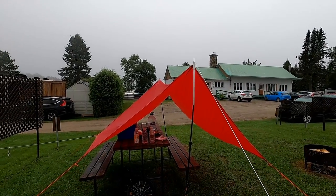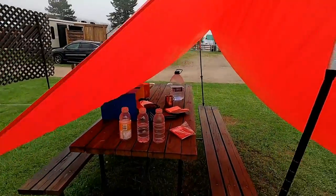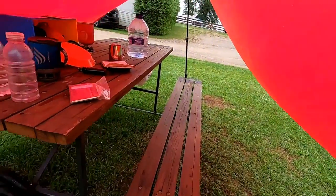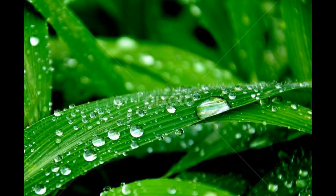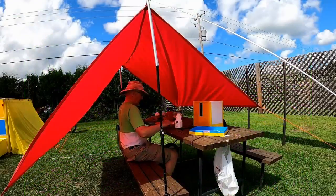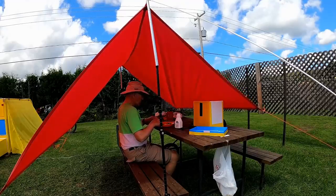It rained profusely last night and everything kept dry — the table, the bench, and everything on the table. I have to add that it's also useful for keeping the table and my kitchen utensils dry when there's a heavy morning dew. If your campsite is in full sun, you'll need a shelter, and this is a great solution.